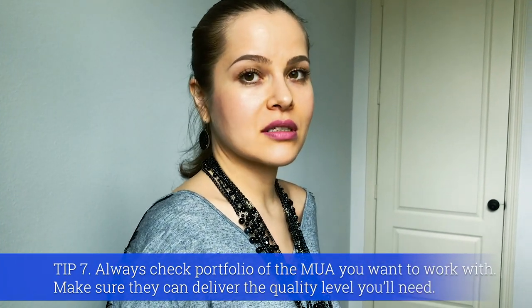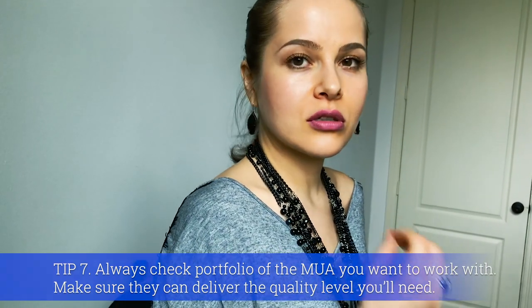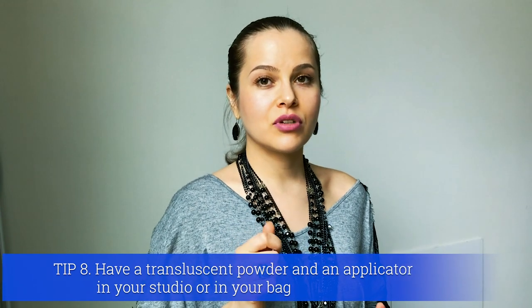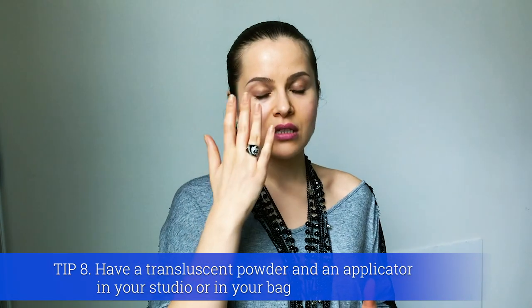A good makeup artist is a great find for any photographer, because a good makeup artist can save you a lot of time in editing. When the makeup artist does thorough work and blends everything nicely, you don't have to fix it in post-production. Also, I want to suggest that every photographer — even male photographers — carry a translucent powder, because especially when shooting with bright speed lights or natural bright light, you can see highlights and powder makes a real difference.